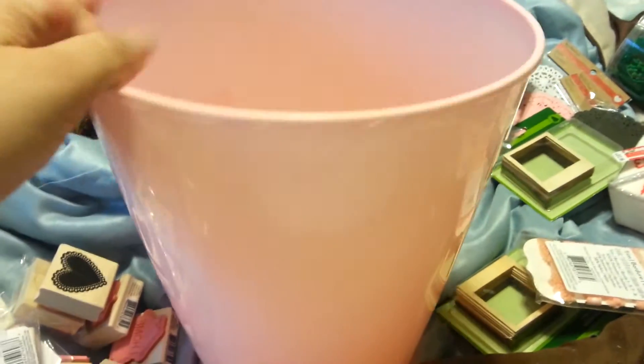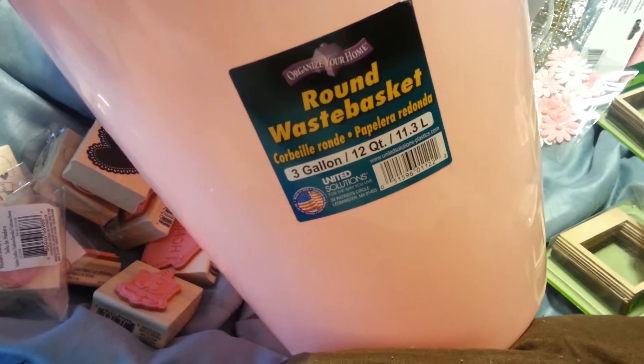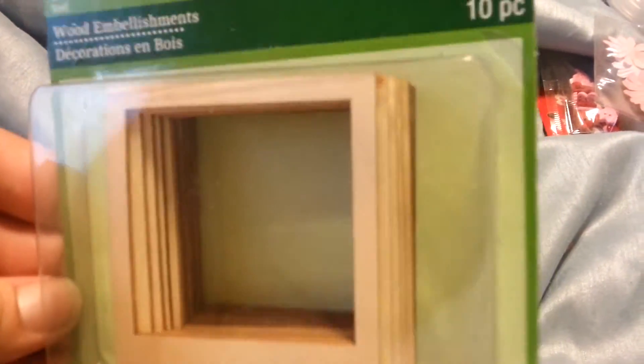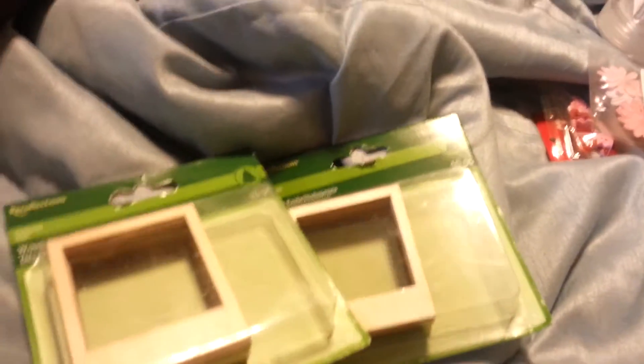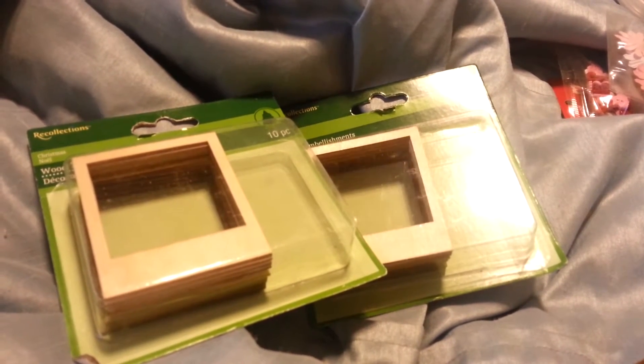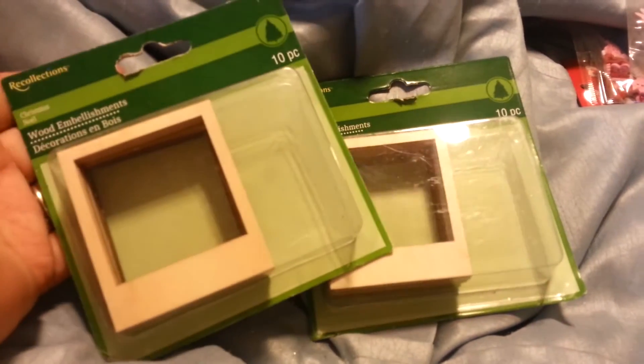I got this trash can from Dollar General on the way there in a little town. It's the baby pink color I like, so I'm going to fill up my basket with it. My husband doesn't want crafts in the bedroom! I found these wood embellishments — Polaroid picture frames. I got two of them; they rang up 79 cents but came to about 59 cents each with the 20% off. There are only 10 in the pack but they're kind of thick and in two different colors.